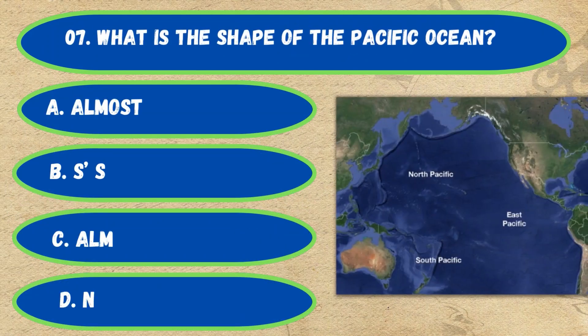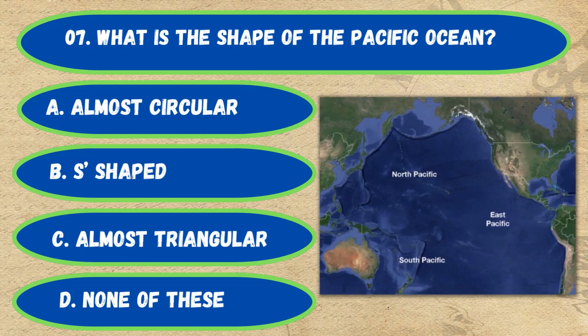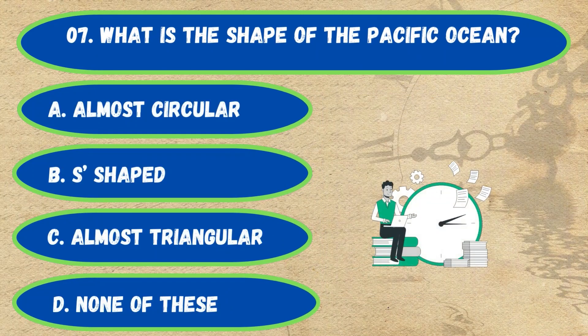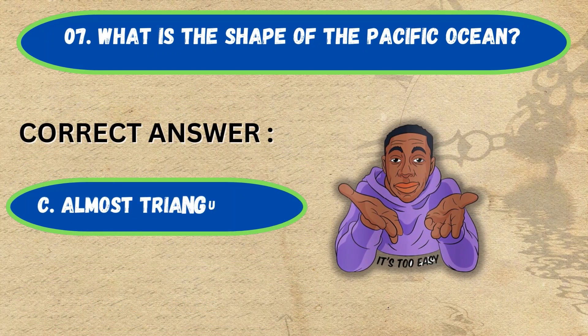Question number 7. What is the shape of the Pacific Ocean? Option A: Almost circular, B: S-shaped, C: Almost triangular, D: None of the above. The correct answer is Option C, almost triangular.